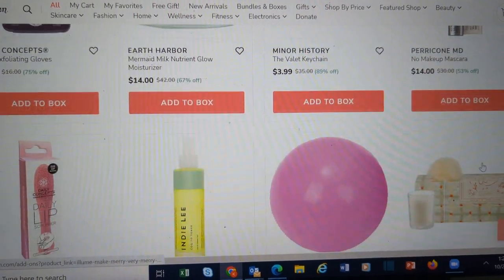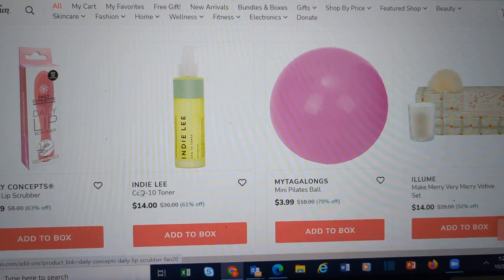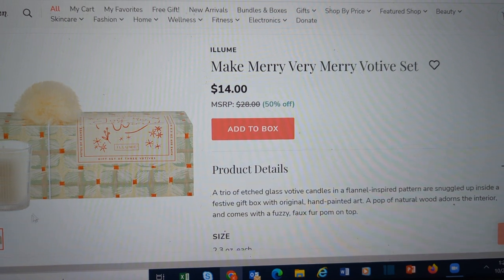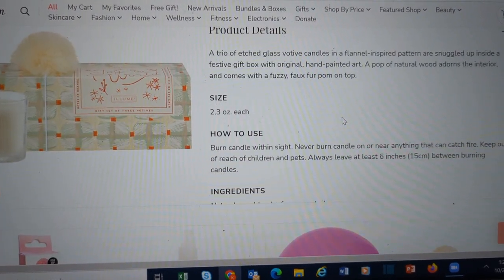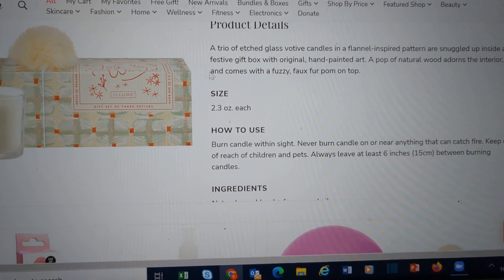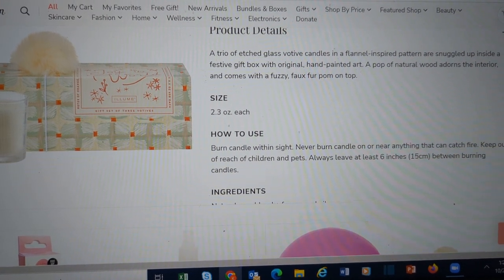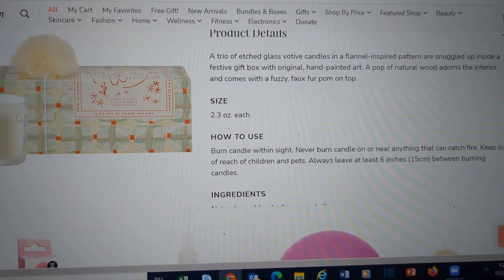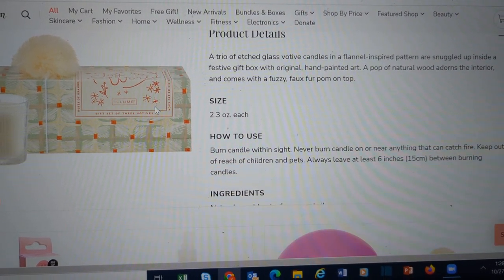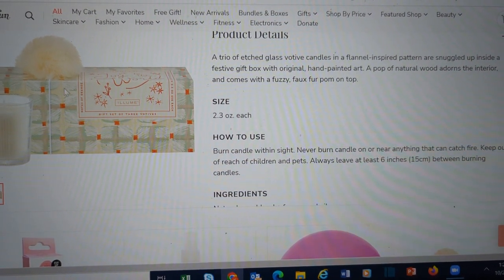Some more Perricone MD — again, one of the brands you can choose in the box. This Illume set is really nice. It sounds like you get a trio of etched glasses with a flannel, almost checkerboard etching on them. You get three of them packaged very nicely in here, and it even comes with a little pom-pom on top, so it is ready to gift.